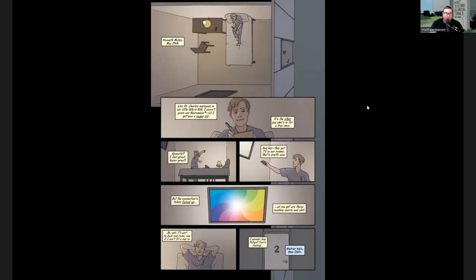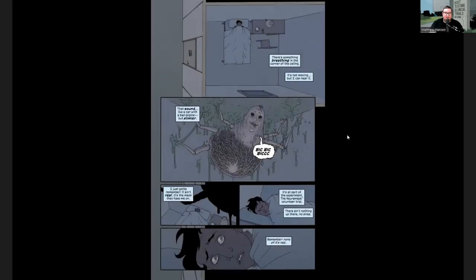So the first night, Kenneth thinks he's on a placebo — no problem. He starts journaling and tries to turn on the TV, but all there is on the TV is this weird color spiral. But across the hall, Millar is having a different experience. As he tries to go to sleep, he hears a noise in the corner ceiling area of his room, and then we see the hallucination he is seeing — this weird, creepy spider monster in the corner just looking at him. Because he's doing these tests, he knows it's not real, but he's still freaked out and doesn't get much sleep that night.